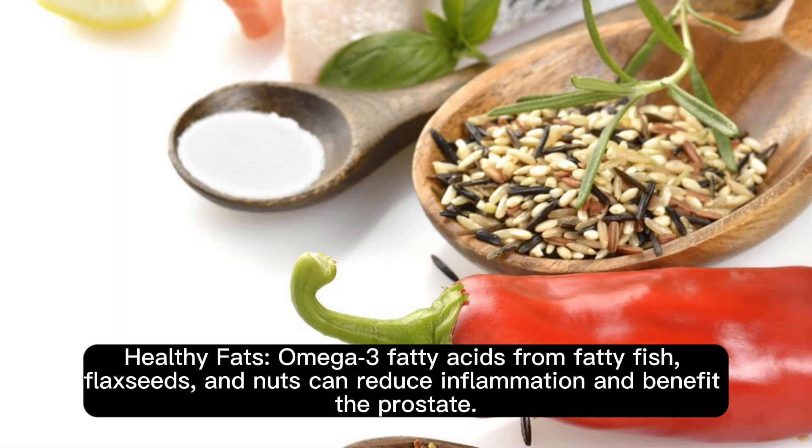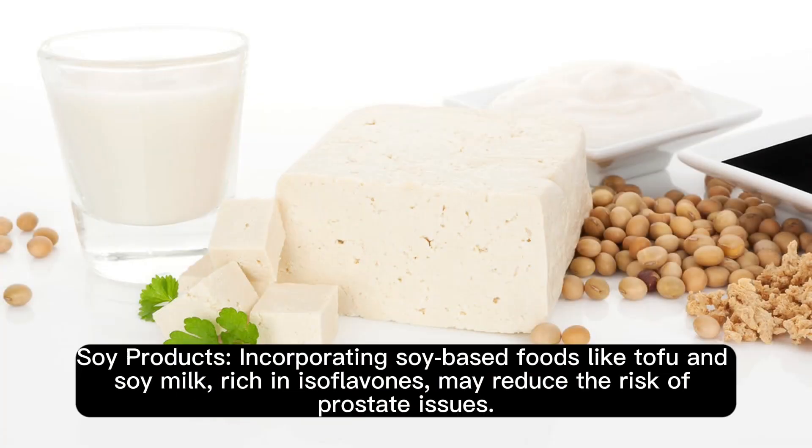Healthy fats: omega-3 fatty acids from fatty fish, flaxseeds, and nuts can reduce inflammation and benefit the prostate. Soy products: incorporating soy-based foods like tofu and soy milk, rich in isoflavones, may reduce the risk of prostate issues.